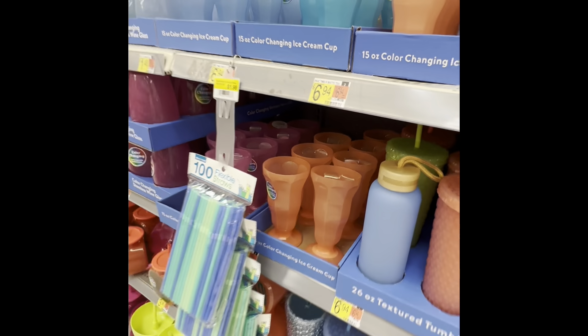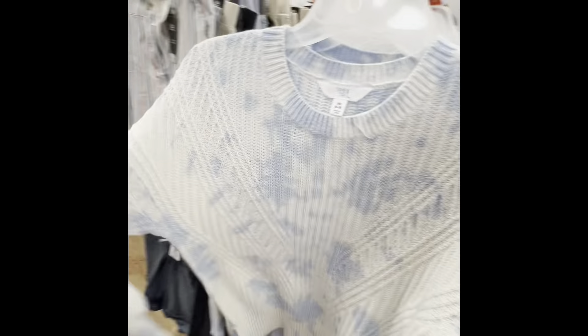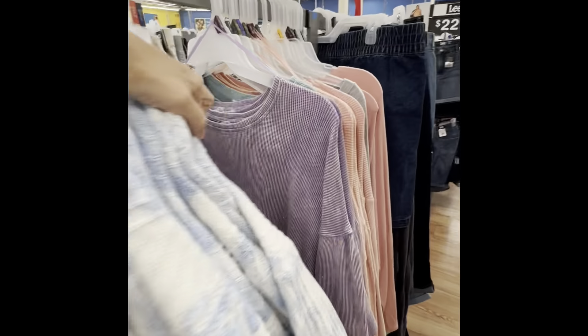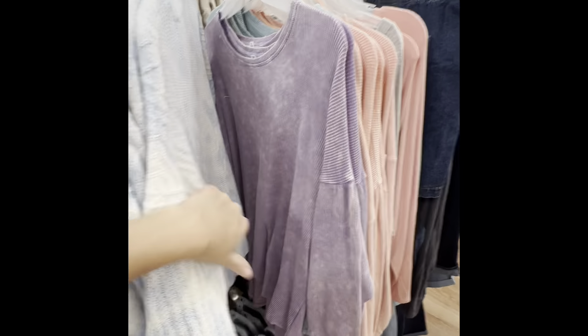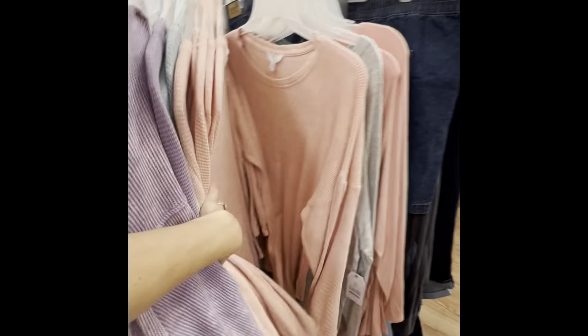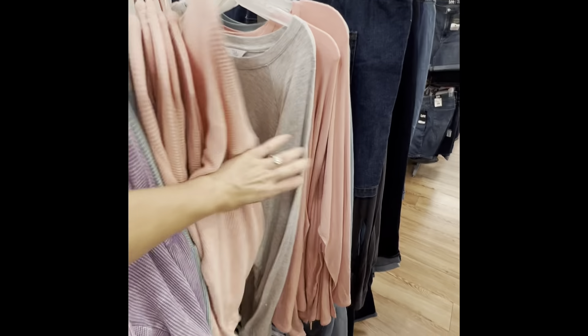This stuff is so cute, I cannot. Look at this top — it's $18.98. They have it in purple. Actually this one might be a little different — this one's $11.98. And there's the pink; you know I have an eye for pink.